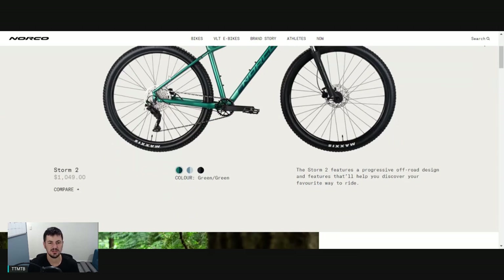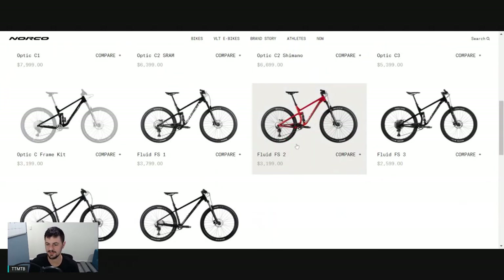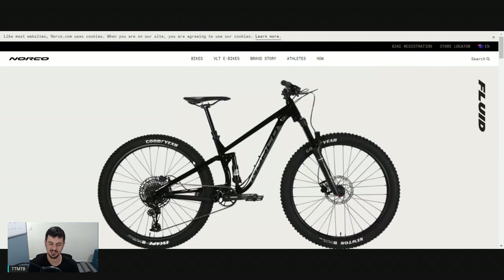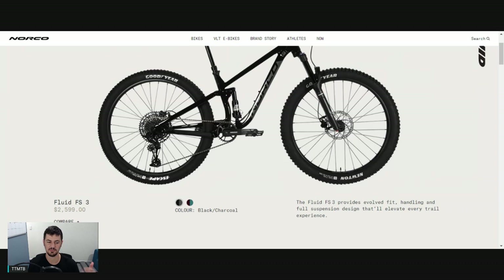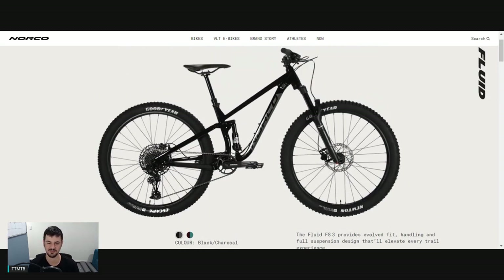Now we'll go and have a look at the Norco Fluid FS. The Fluid FS is one of the better value dual suspension bikes on the market. I did review the Fluid on my channel a while back and it still uses the same frame - I really did like it. The rear suspension left a little bit to be desired, but I really liked the geometry and the bike pushed me to push the descents pretty hard. It's definitely worth taking a look at if you're looking for an entry-level trail bike. The entry-level build is good for someone getting into mountain biking who wants a dual suspension bike without spending a fortune.